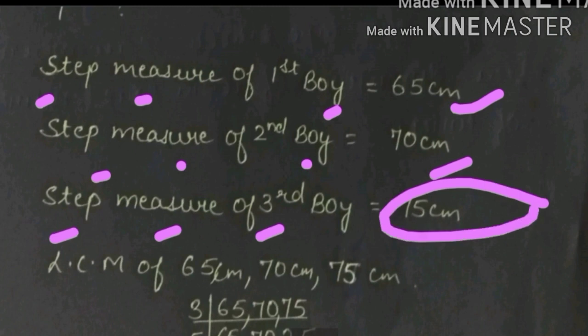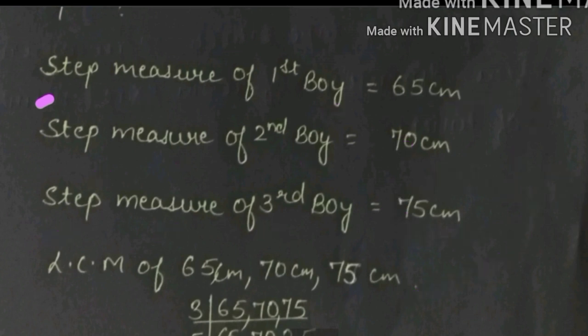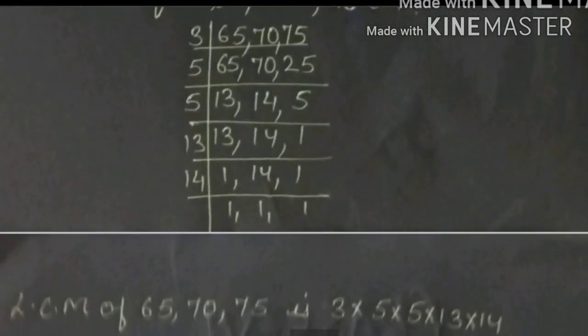Now, what should we do? We need to find the LCM of 65, 70, and 75. So LCM of 65, 70, and 75. I will start the LCM. Firstly, we divide by 3 — but 65 remains as it is and 70 remains as it is.